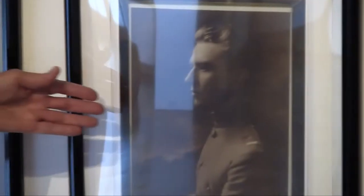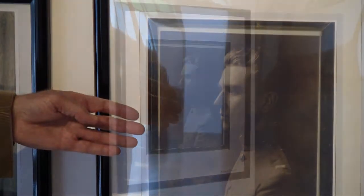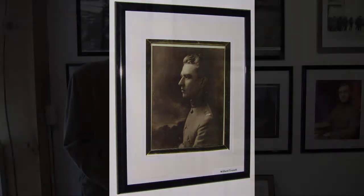This is First Lieutenant Willard W. Troxell of the Corps of Engineers. He's my father. He was a civil engineer by profession. He joined the Army, got a direct commission as a First Lieutenant in 1917, went to France in early 1918, served first in the defensive sector — a quiet sector in Alsace down near the Swiss border — and was then transferred up. His unit, the 104th Engineer Regiment, was moved up to the front in support of the Meuse-Argonne Offensive, which began September 26, 1918. His unit fought all throughout that offensive up until the Armistice in 1918.